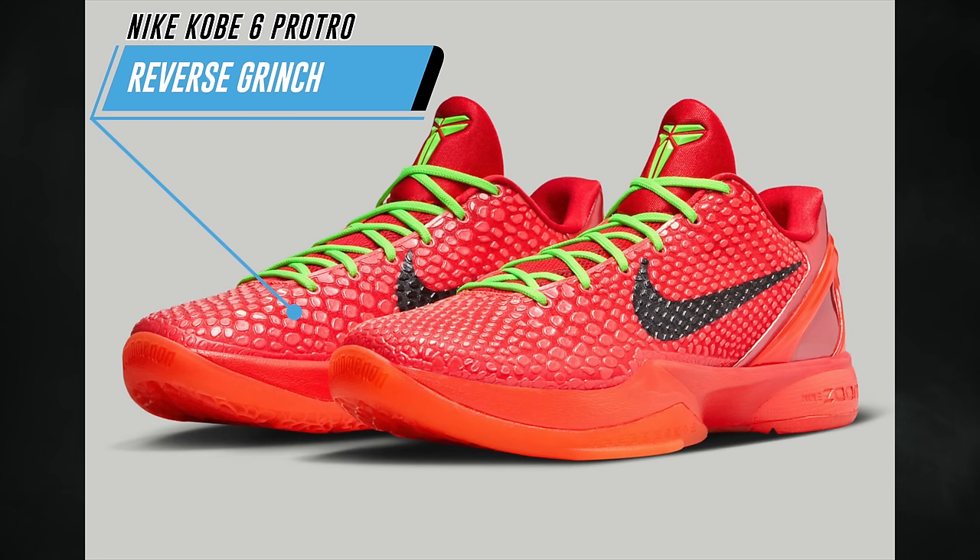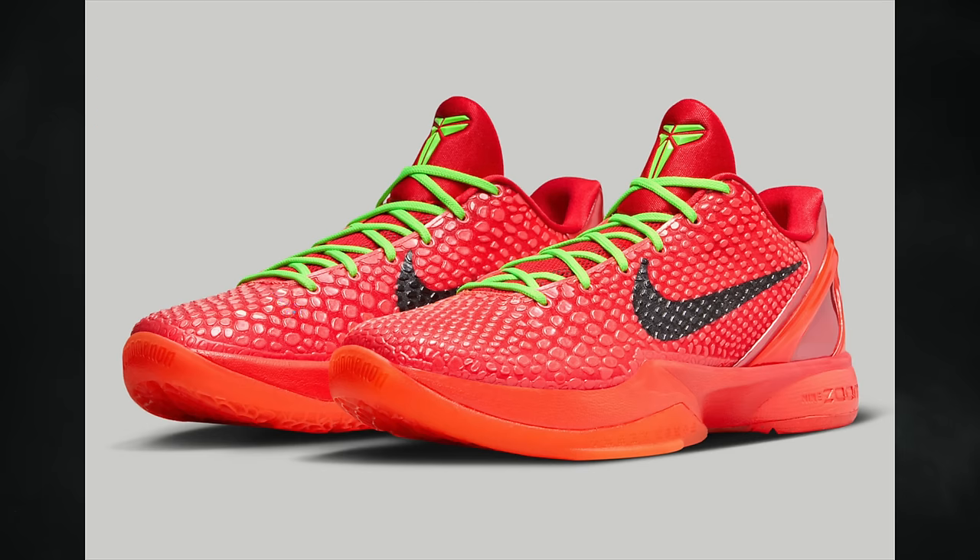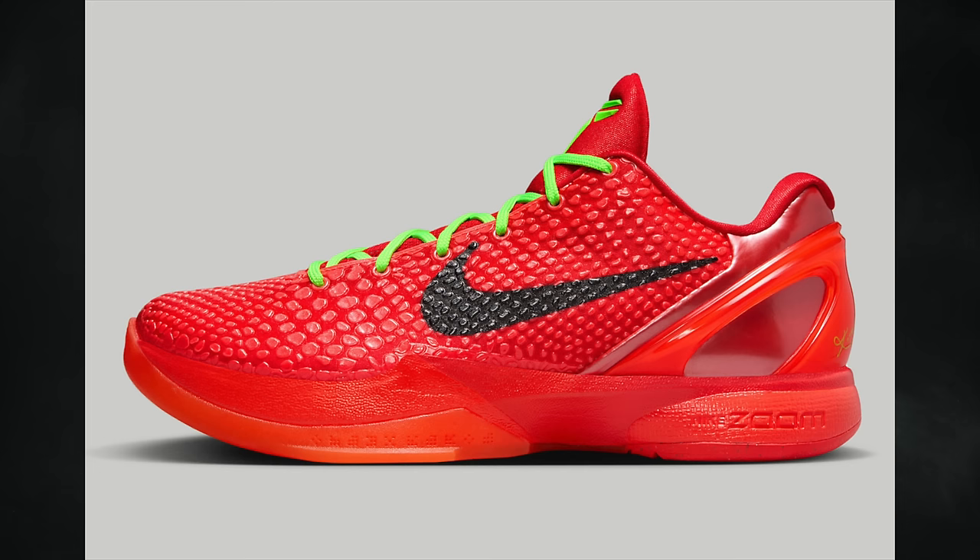Last up from Nike, the brand has unveiled the Kobe 6 Protro Reverse Grinch — one of the most hyped releases of Holiday 2023. We've seen multiple images from various sources, but Nike just officially unveiled it. I'm 100% going to cop this pair — I actually like it a little more than the OG Grinch, though both are very nice. They'll release in at least men's and grade school sizing, currently scheduled for December 16th at a retail price of $180.